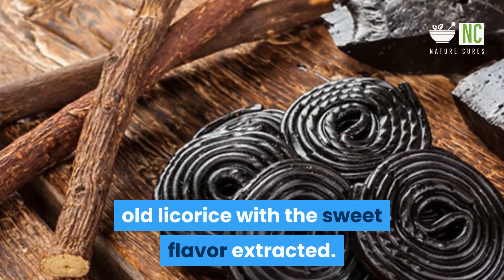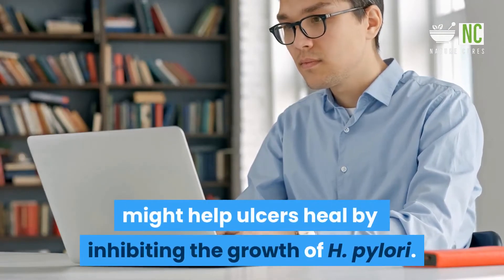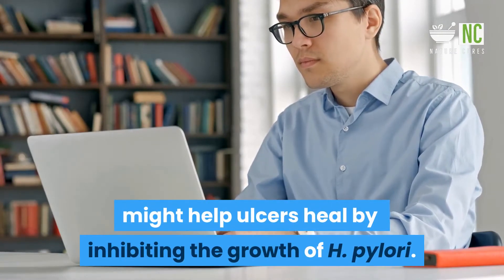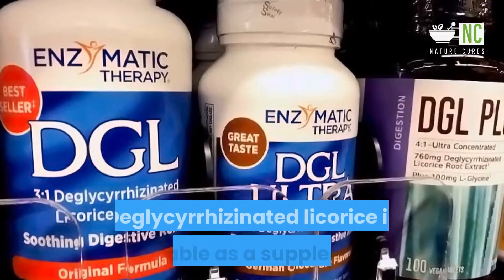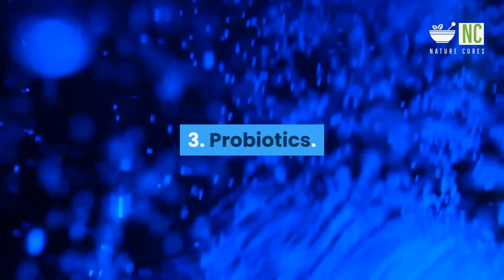2. Deglycerizinated licorice: Deglycerizinated licorice is plain old licorice with the sweet flavor extracted. One study showed that deglycerizinated licorice might help ulcers heal by inhibiting the growth of H. pylori. Deglycerizinated licorice is available as a supplement.